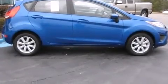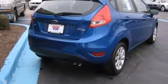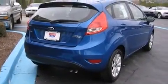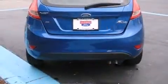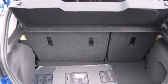Outstanding design defines the 2011 Ford Fiesta. This four-door, five-passenger hatchback is ready to drive off the showroom floor. It features an automatic transmission, front-wheel drive, and an efficient four-cylinder engine.